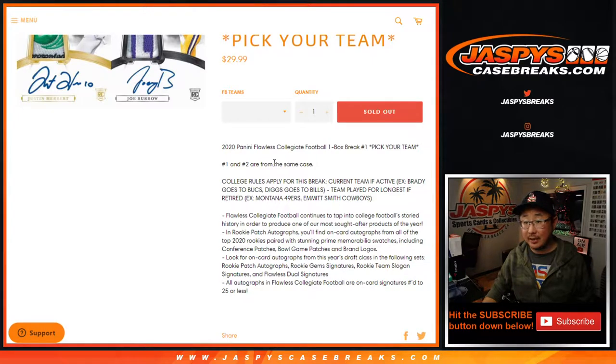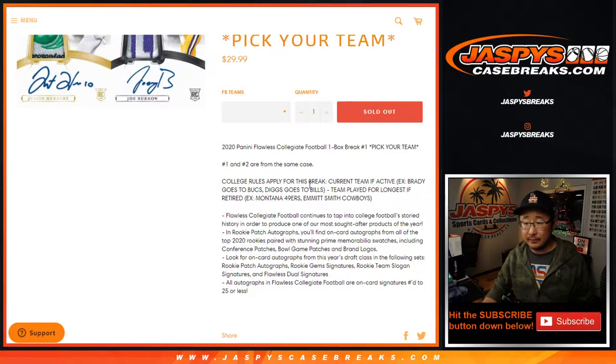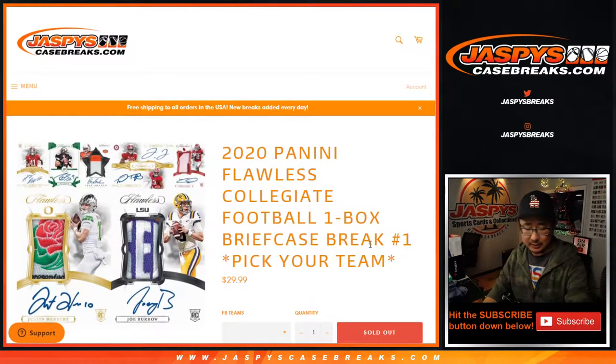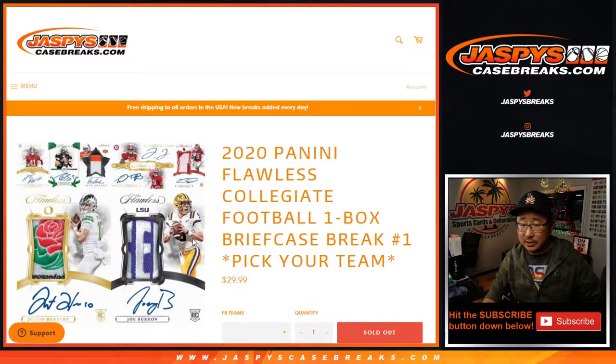One and two are from the same case and the second one is in the store. The college rules apply for this break — it'll go to the team they're currently on if they're active, or the team they played for the longest if they are retired. There's no checklist for this. Usually we go by the checklist, but groupratechecklist.com did not do a checklist for this, which is why we're going by our no-checklist rules, which you can learn about in the FAQ section of jazpyscasebreaks.com. They didn't do a checklist.